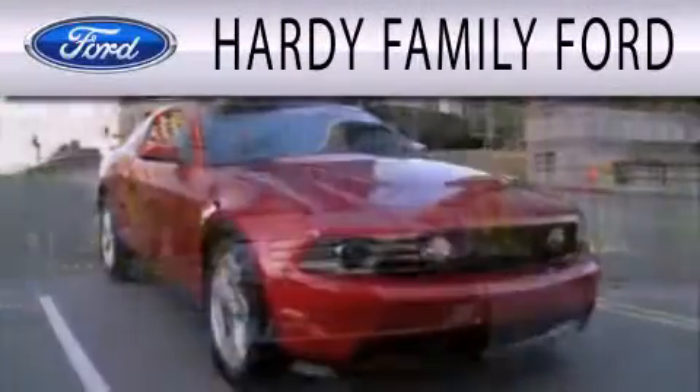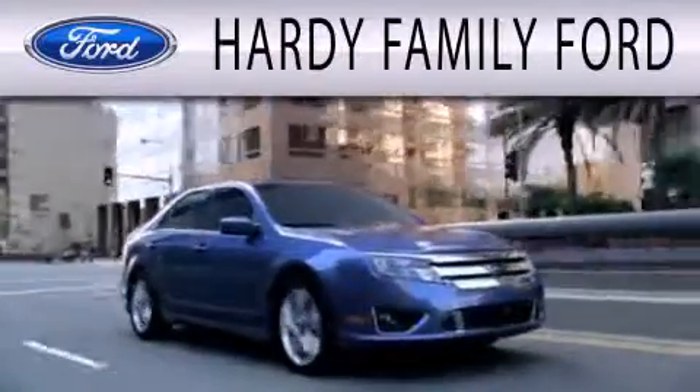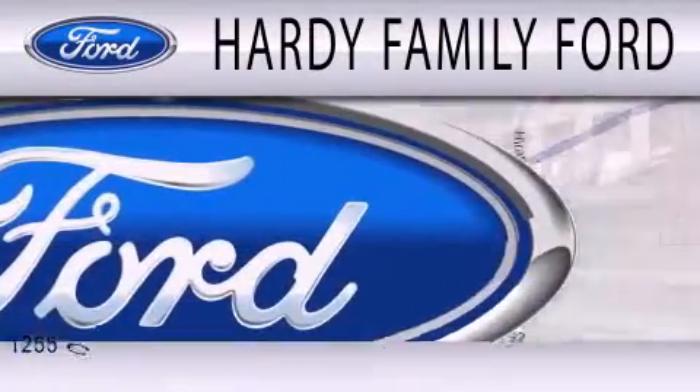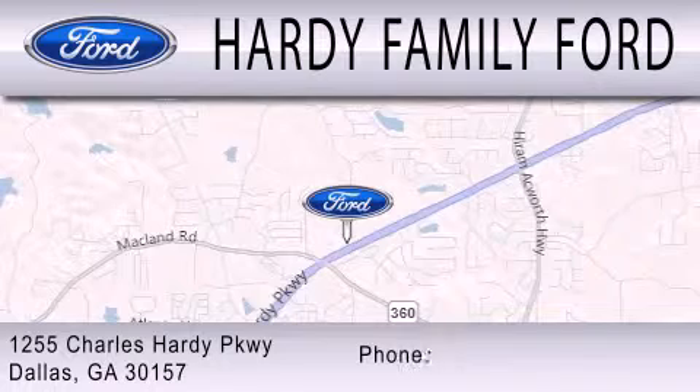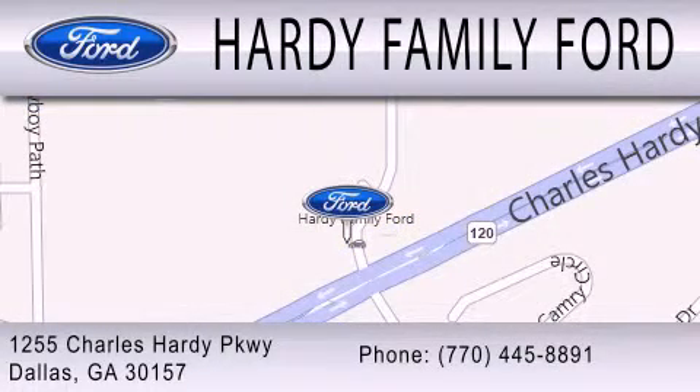Hardy Family Ford is dedicated to doing everything possible to ensure that the experience you have selecting your next vehicle is as pleasant as possible. We are located at 1255 Charles Hardy Parkway in Dallas. I'm Greg Grace.